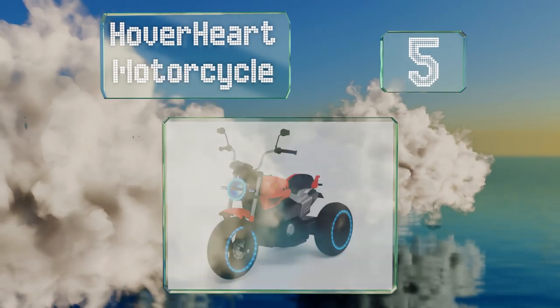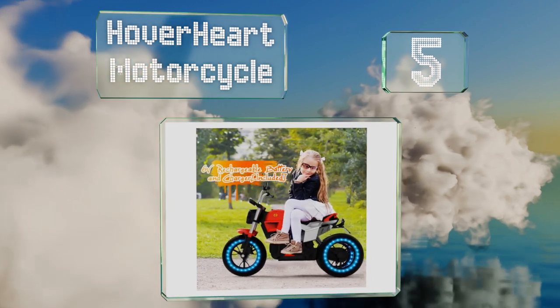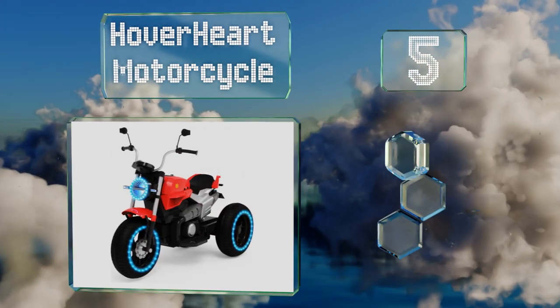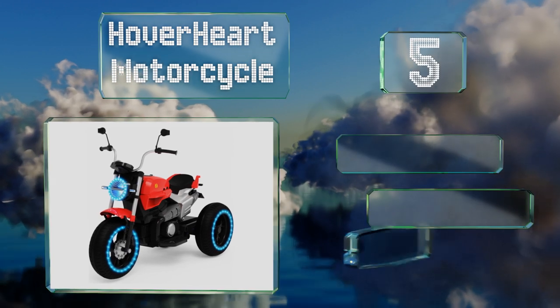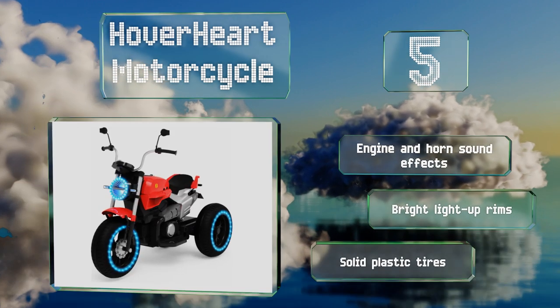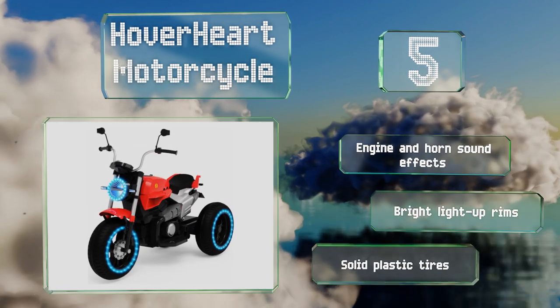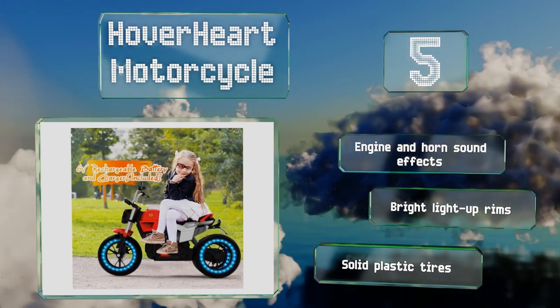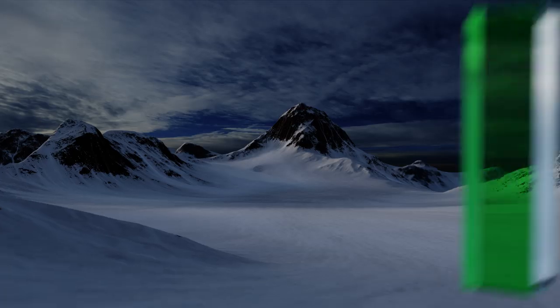Moving up our list to number five, perfect for riders weighing up to 70 pounds, the Hover Heart Motorcycle would make a fun first motorized vehicle for kids and can help develop hand-eye coordination early. Not only is it simple and relatively safe, it's also quite inexpensive. It comes with engine and horn sound effects, bright light-up rims, and solid plastic tires.